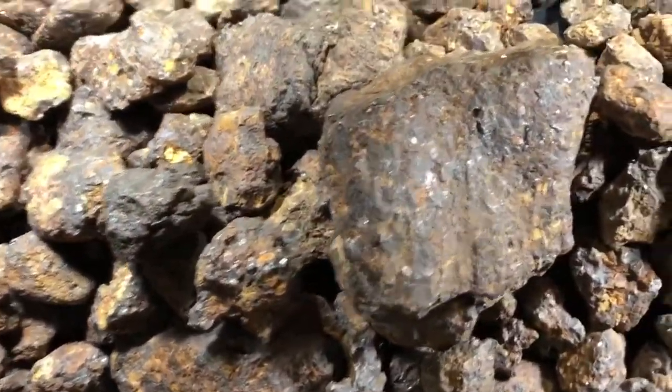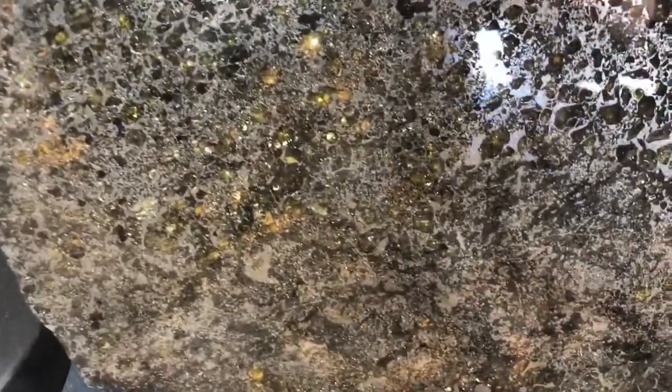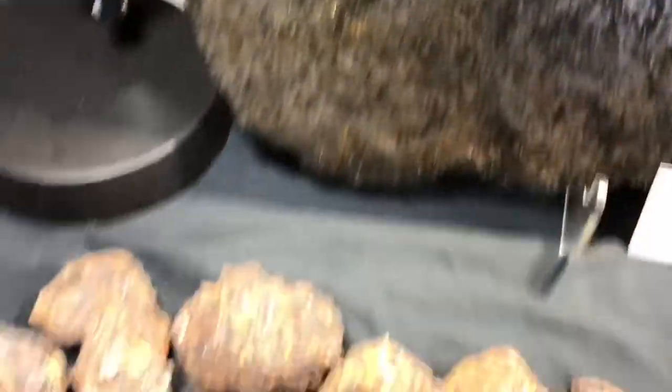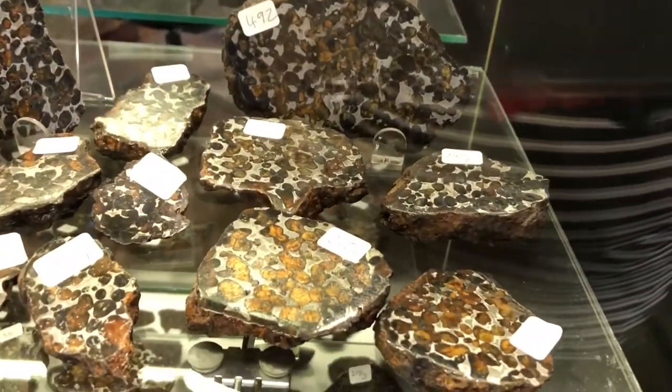It's a stony iron meteorite. And if you look at it, it's stone and — peridot. It's an olivine crystal, trapped in an iron matrix. So these, when they're sliced open, this is what they look like inside. Those are beautiful.